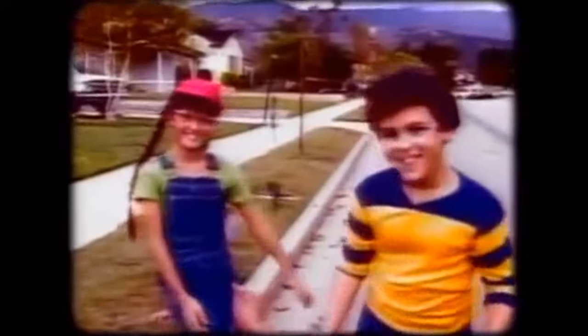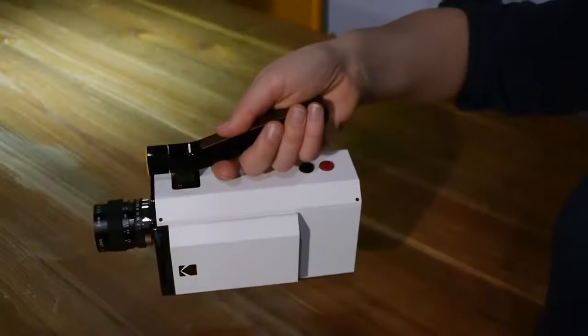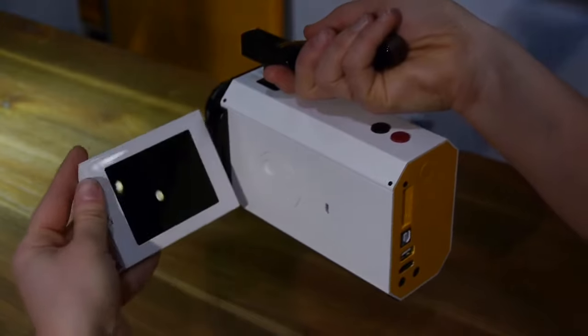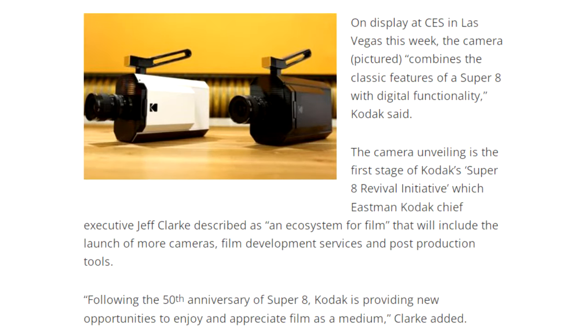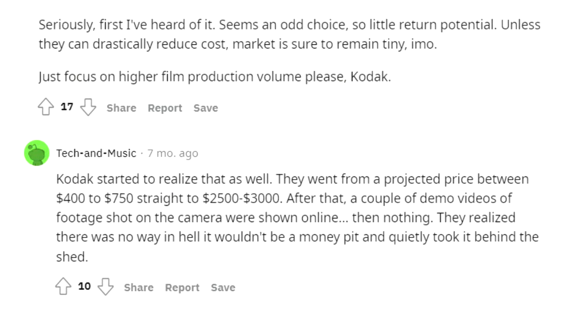Super 8 went into oblivion for 30 years until Jeff Clark, Kodak CEO, announced the first consumer product from Kodak in many years at the Consumer Electronics Show in 2016: the new Super 8 camera. It is now 2022, and the new Super 8 Kodak camera has never materialized. I guess this is a symbol of Kodak's commitment to film.